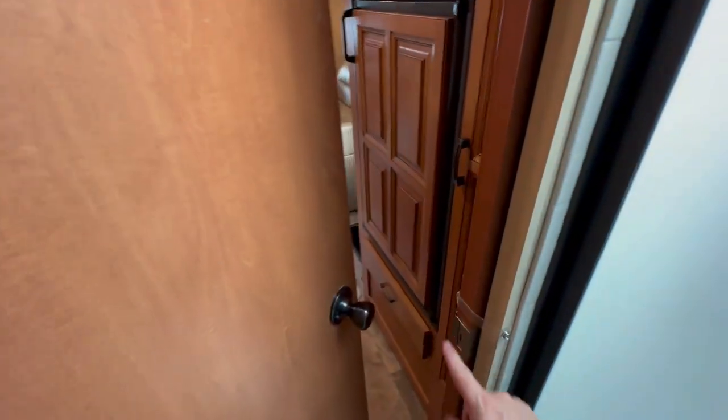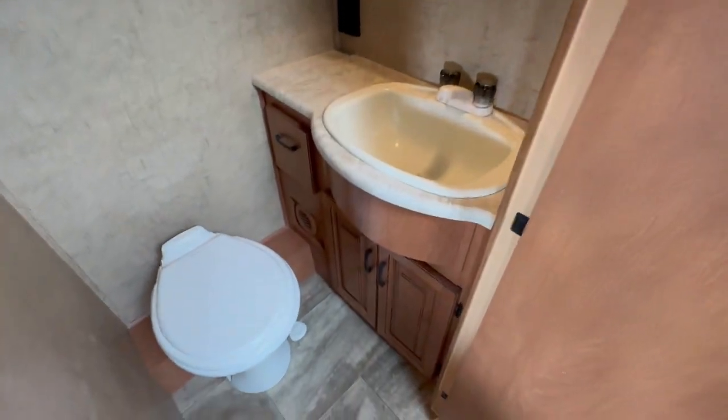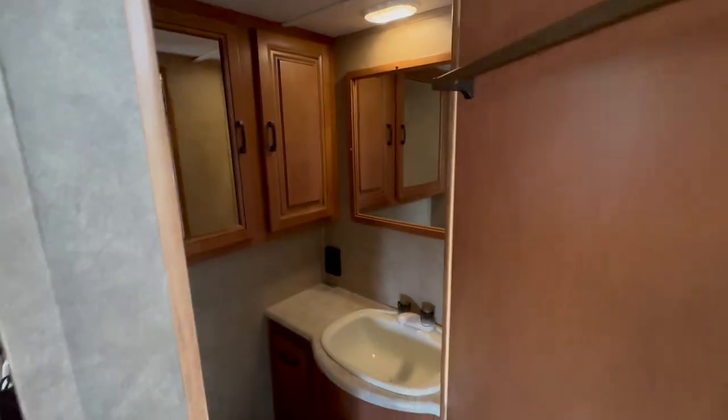My personal favorite thing is what I thought was a two-way door, but it's actually a pocket door. There's good elbow room around the toilet and sink, and good storage in the bathroom cabinets.